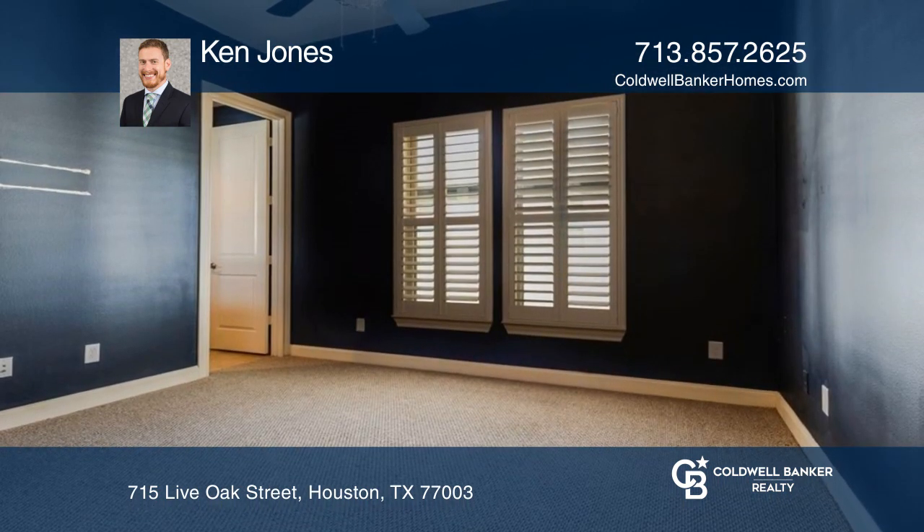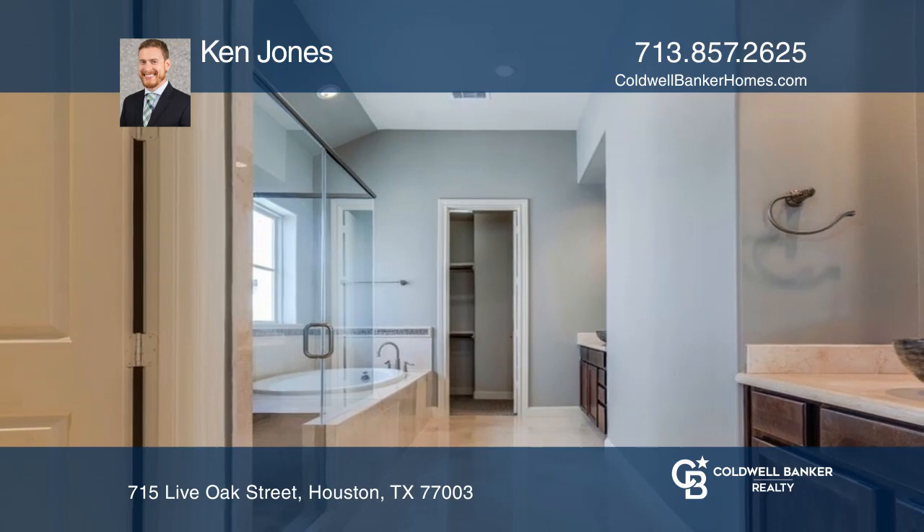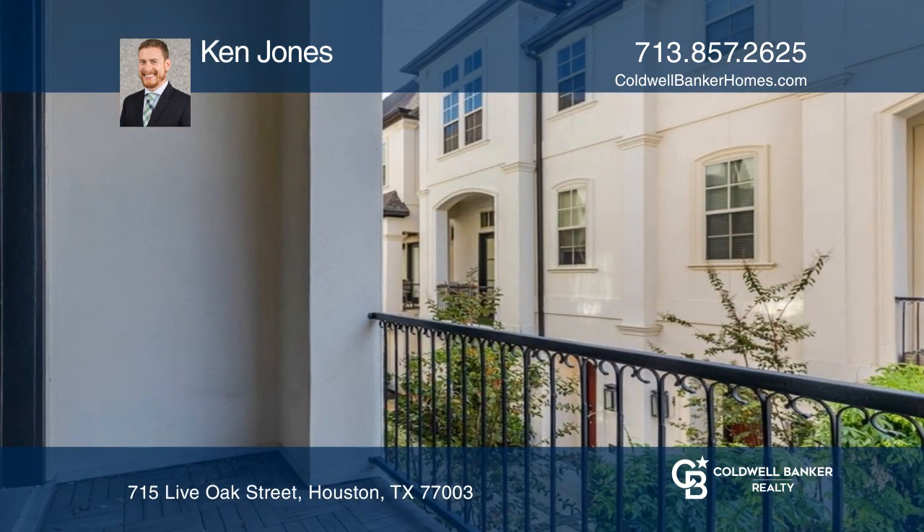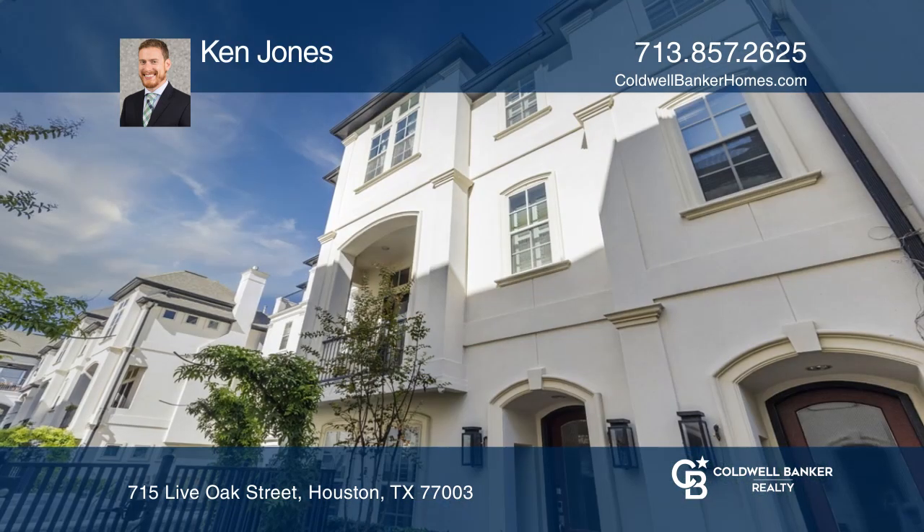The spacious living room boasts a cozy gas fireplace. The gourmet kitchen features a center island with breakfast bar. The primary suite is located on the third floor. For a private tour, call Ken Jones.